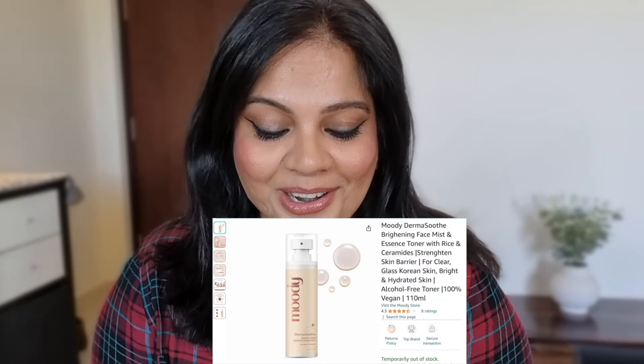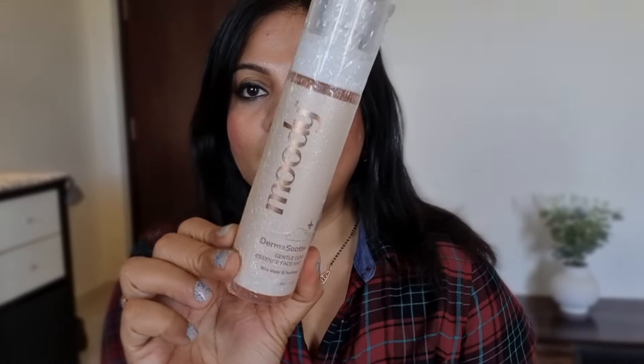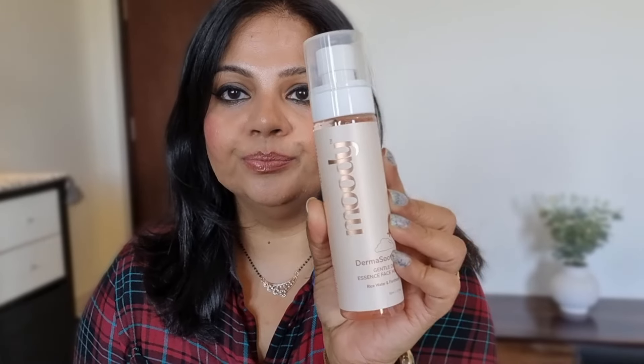Next is from a brand called Moody. I don't know anything about this brand — first time hearing about it, and definitely buying from it for the first time. I ordered it from Amazon but it's also available on Nykaa. This is the Moody Dermasuit Gentle Dew Essence Face Mist with rice water and panthenol. It's a plastic bottle — it's basically a face mist. I don't know how this brand is or how its products are, but we'll try it and find out.